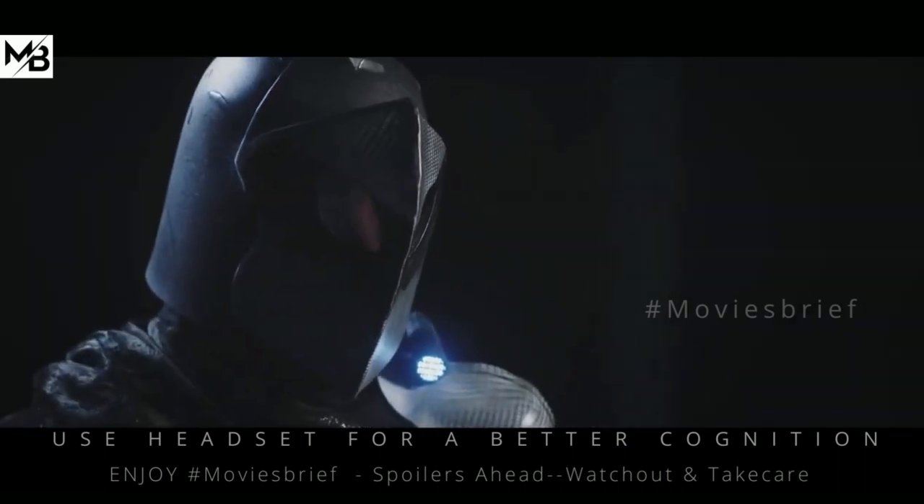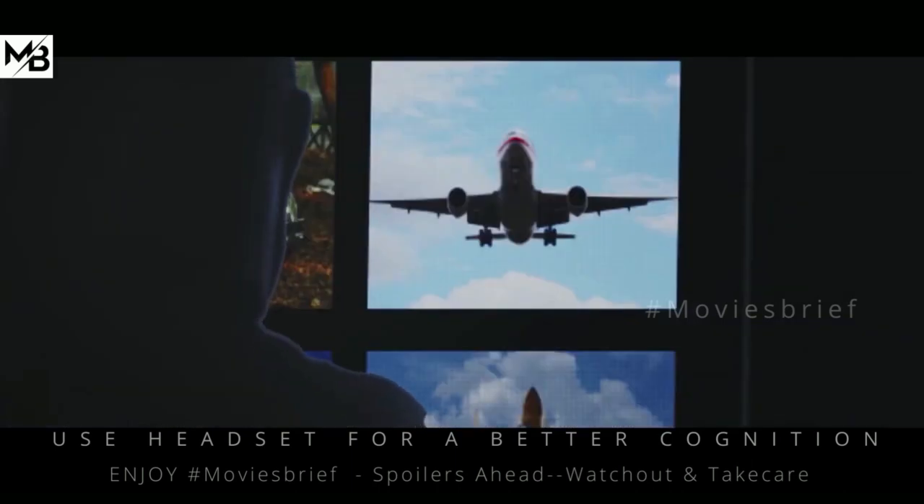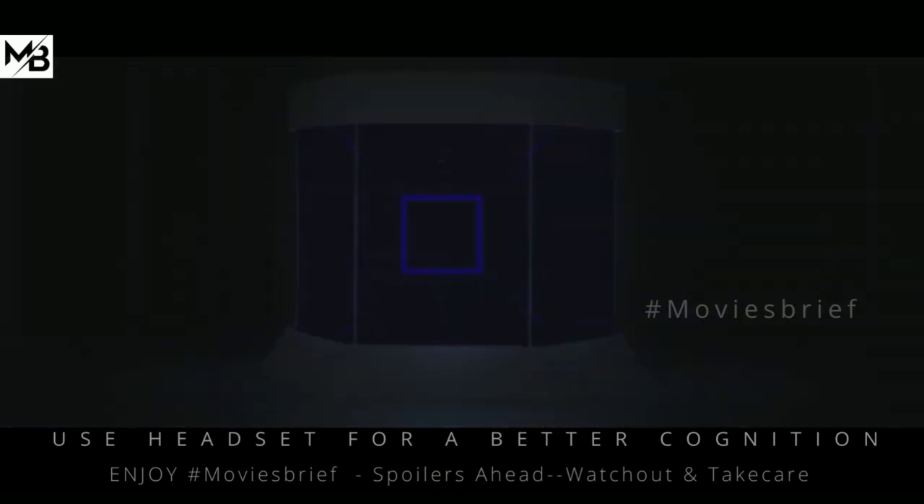At last, he is asked to select the picture of a satellite, which he does perfectly. After the brief test, the voice confirms the knowledge and understanding of speech in the species.